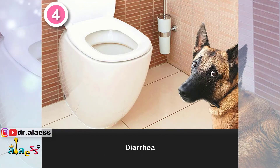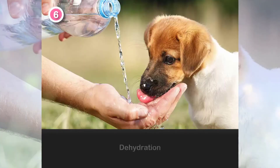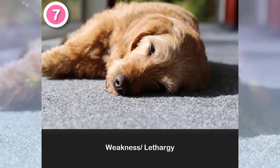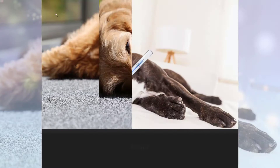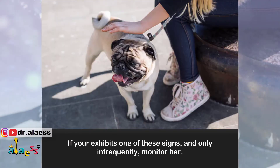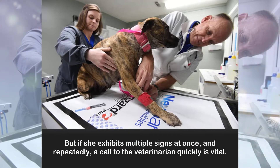5. Diarrhea. 6. Loss of appetite. 7. Dehydration. 8. Weakness or lethargy. 9. Fever. If your dog exhibits one of these signs and only infrequently, monitor her. But if she exhibits multiple signs at once and repeatedly, a call to the veterinarian quickly is vital.